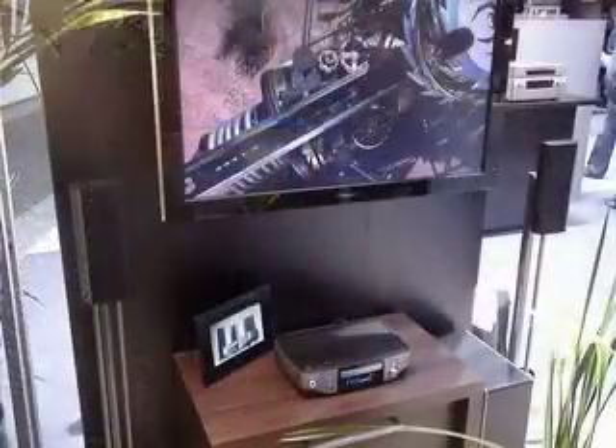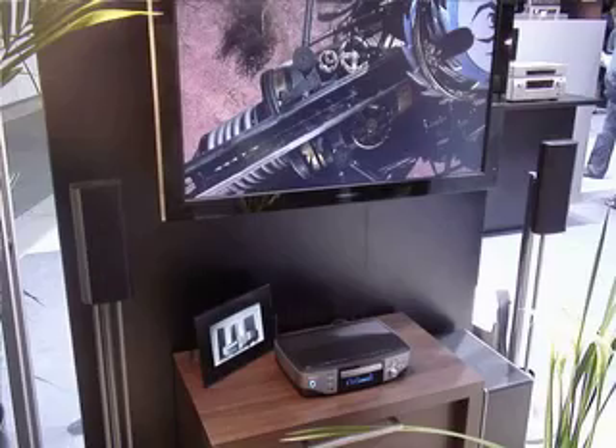Hi, this is Alex for Shiny Shiny and Tech Digest here at IFA 2007 with Denon's new home cinema system. It's the S302 compact home cinema system, which basically consists of a subwoofer and two speakers which use a Dolby speaker inside to create a surround sound that is compact and impressive.